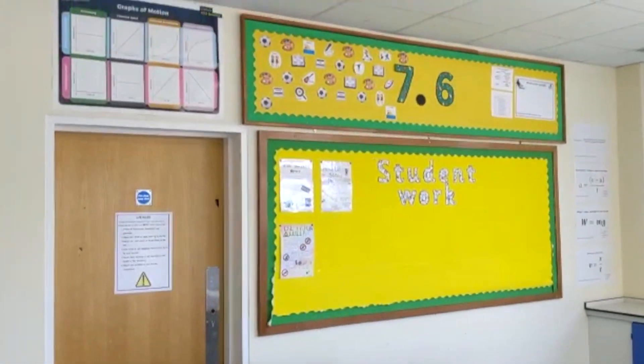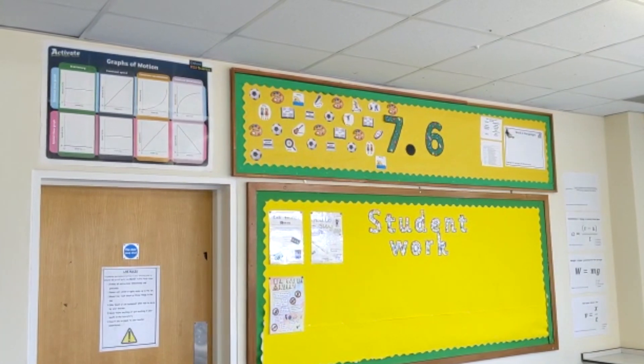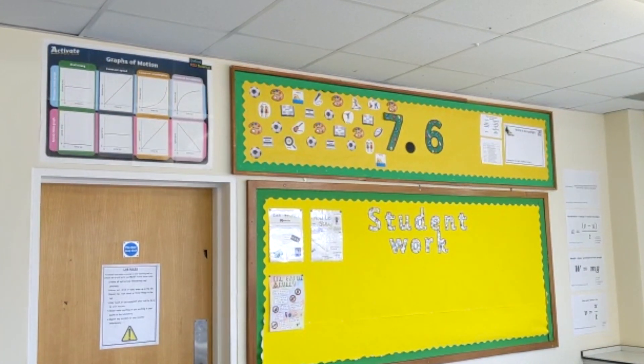This lab is also home to this year's 7.6 form group. We are the current leaders in the school on house points, so let's see if any of your forms can beat us next year.